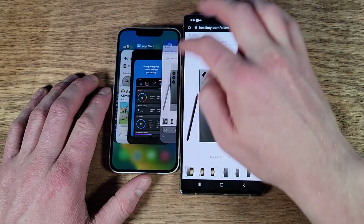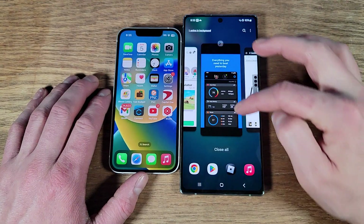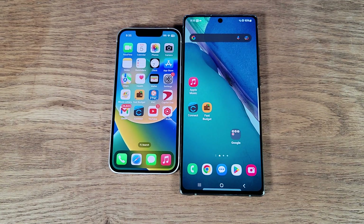There we go — both are very good phones. Both have no issues keeping apps open and both are very quick. Let me know what your thoughts are, thank you all for watching, have yourselves a good one, goodbye.